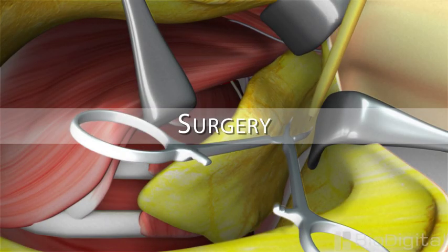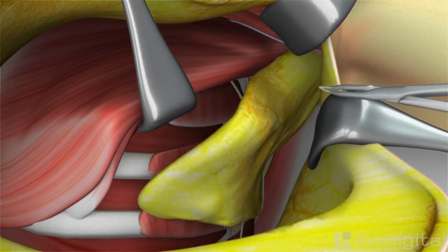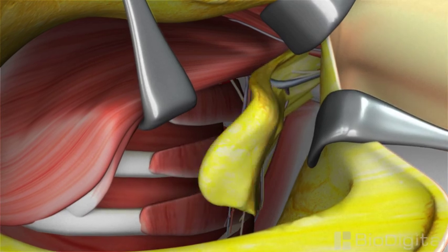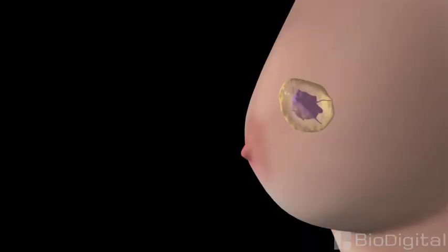In the case of surgery, the intent is to remove the tumor, rather than to kill the cancerous cells that make it up. The potential benefits and risks of surgery will depend greatly on the type of tumor, its location, and a number of other factors.